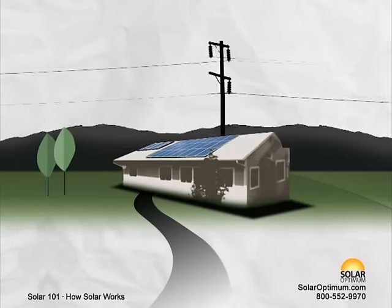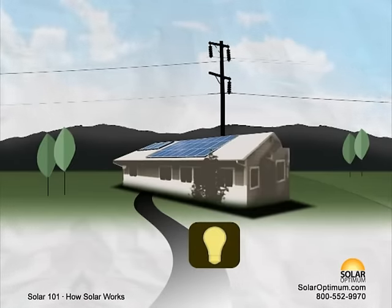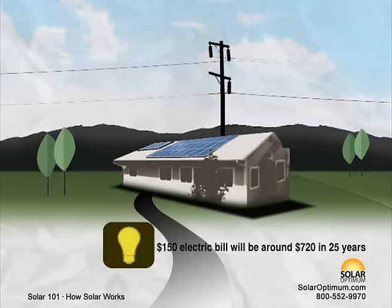Solar panels have a life expectancy of 30 to 40 years. On average, utility costs rise by 6.7% annually. That means a $150 electric bill today will probably be around $720 in 25 years.